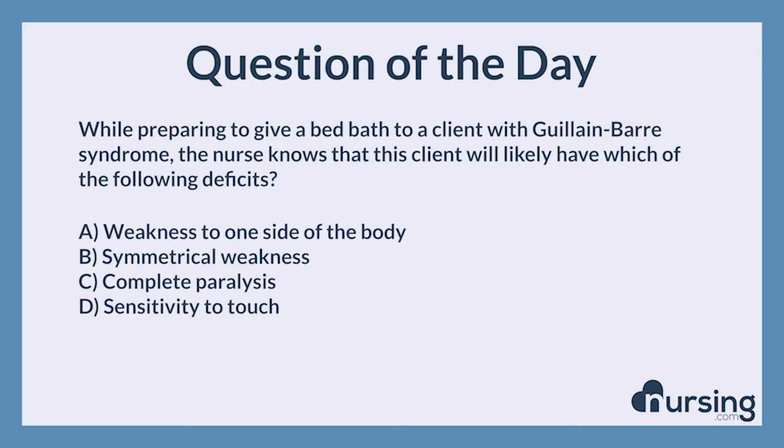While preparing to give a bed-bath to a client with Guillain-Barré syndrome, the nurse knows that this client will likely have which of the following deficits? A. Weakness to one side of the body. B. Symmetrical weakness. C. Complete paralysis. D. Sensitivity to touch.